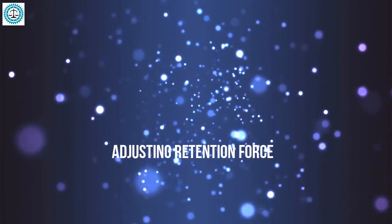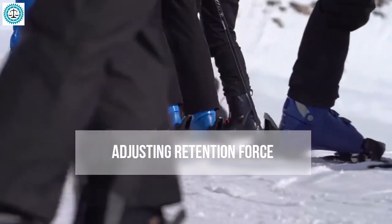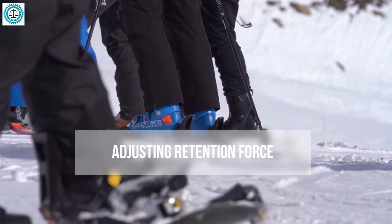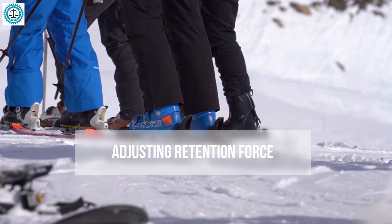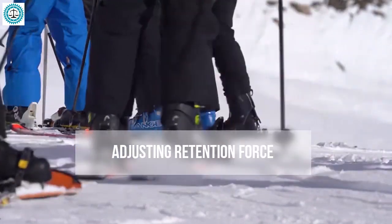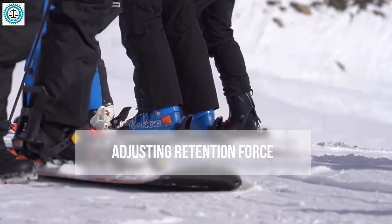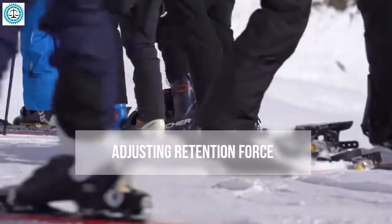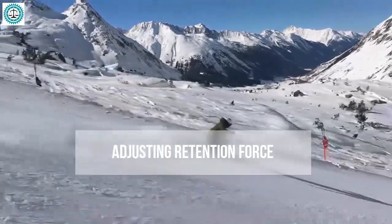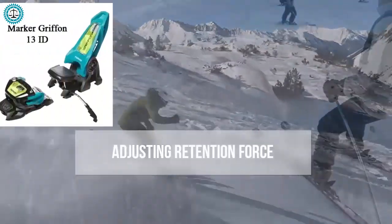When it comes to adjusting retention force, this is a crucial aspect affecting both safety and comfort. Bindings must be set to hold the boot securely but not too tightly — if too firm, the boot may not release in time during a fall, increasing injury risk. Conversely, if retention force is too low, the boot may release too easily, which can also be dangerous.